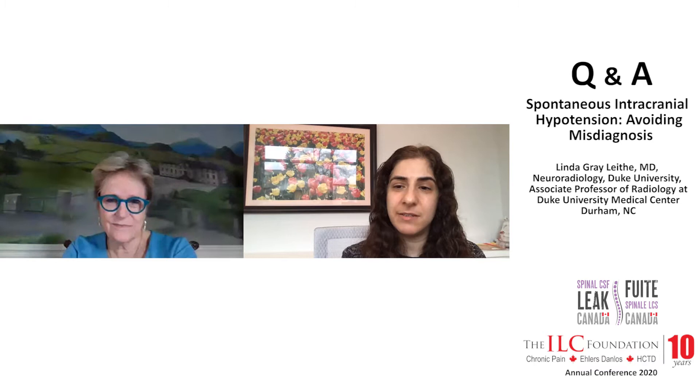Another question that has come up is: what's your experience been with receiving referrals from Canada? Have they come mostly from physicians, from patients, and what do you think brings patients to your center as opposed to going somewhere else?